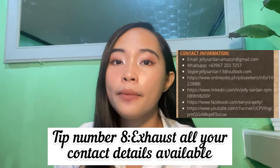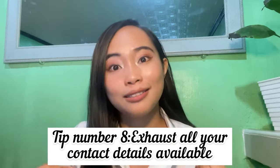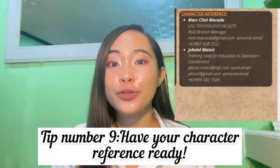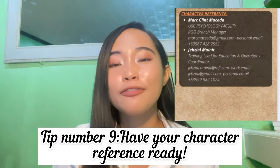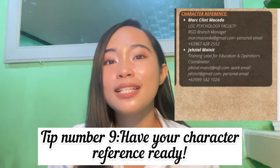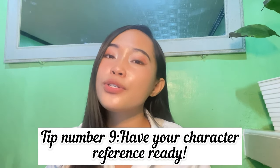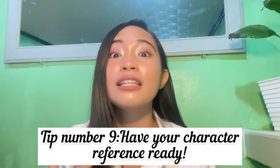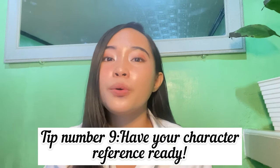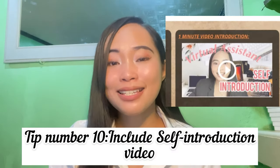Don't ever forget your contact details — it's very important for clients to know where to reach you. Exhaust all contact details you use so there's no reason they can't contact you. For character references, make sure to include these in your resume. Some clients don't mind this portion, but it's best to have it ready since bigger companies do background checks. I also know of a healthcare virtual assistant company that required an NBI clearance, so having this ready ensures a smooth hiring process.